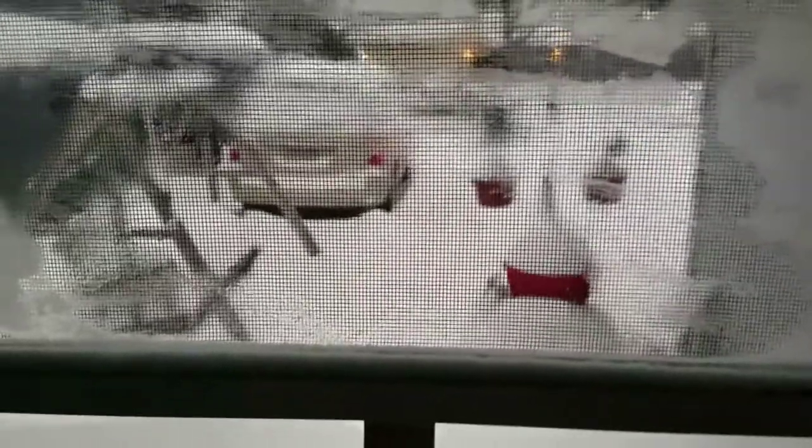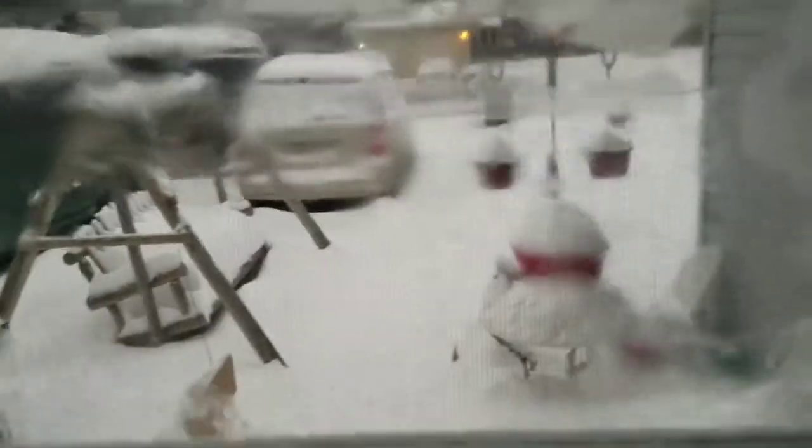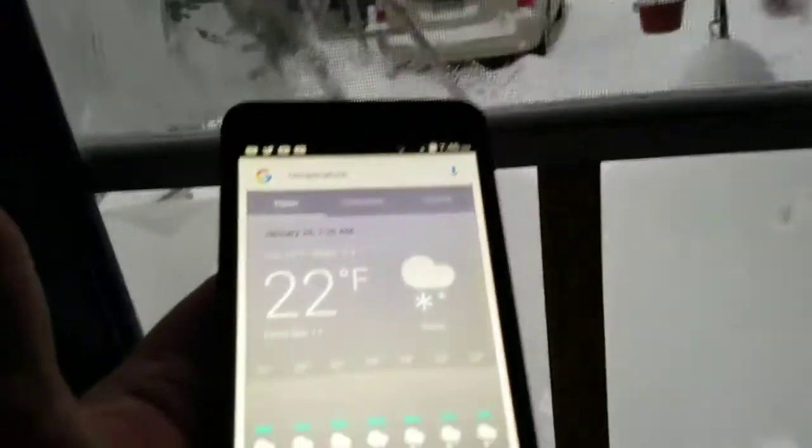I'm sure hoping it's the light powdery stuff and not the wet heavy stuff like last time we had. I also looked up the weather ahead of time and we're going to be getting snow all day.